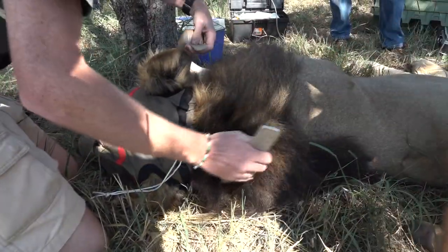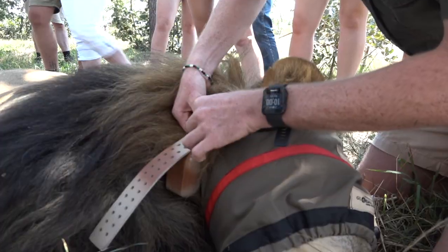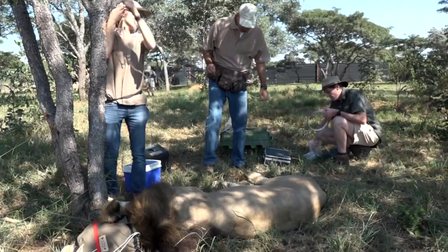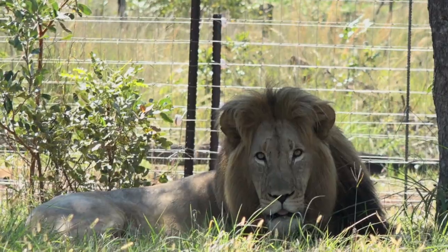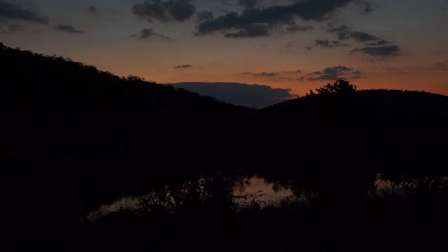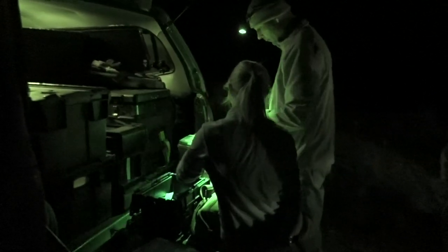The collar enables management to track and observe the animal after release from the holding boma as he moves across the varied Welgevonden terrain. Once an animal has settled or no longer needs to be observed, the collars are removed if no further research on their behavior is envisaged. And in the case of most predators, especially lions, it is best to do this at night.